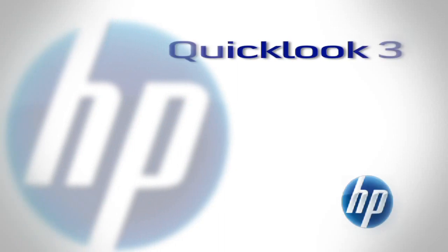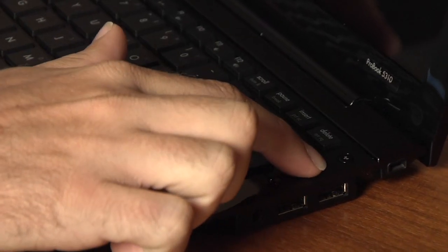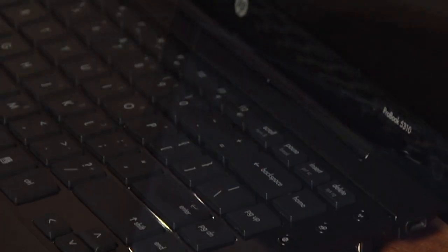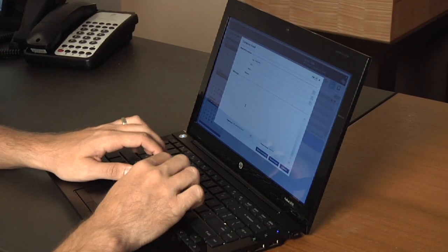Quick Look 3 is an evolution in the Quick Look application that we've been shipping on our business notebooks. Quick Look 3 adds one-touch access to your Outlook contacts, calendar, tasks, and more. What's different is it adds write capability — in the past you had the ability to view that information but not actually write in the application. Now you can write in the application and when you fully boot the machine again, it will sync that information up to your application.